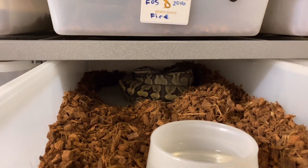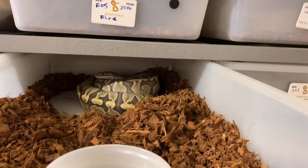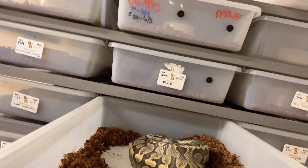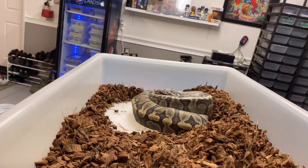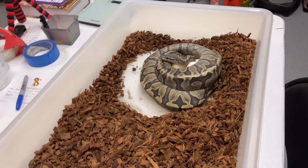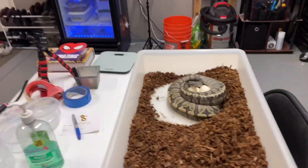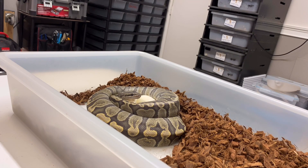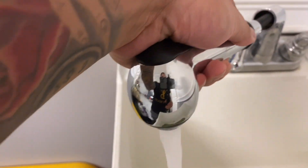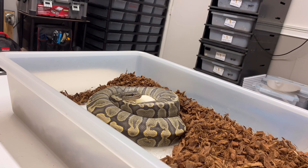All right guys, let's get to pulling this clutch. Here's mama — okay, she looks like she's done. Let's see how many eggs she gave us. Doing this one-handed, so sorry about the movement. Let's get mama off. Alright, let's add the water — cue the water — all right, water's good to go.